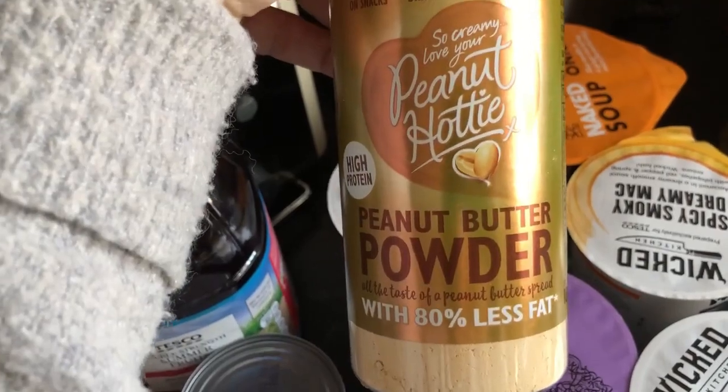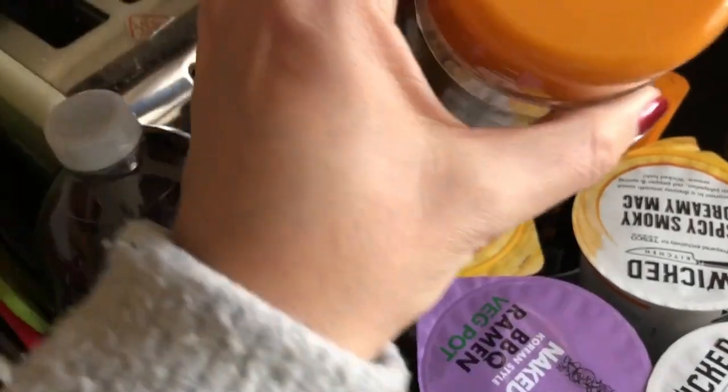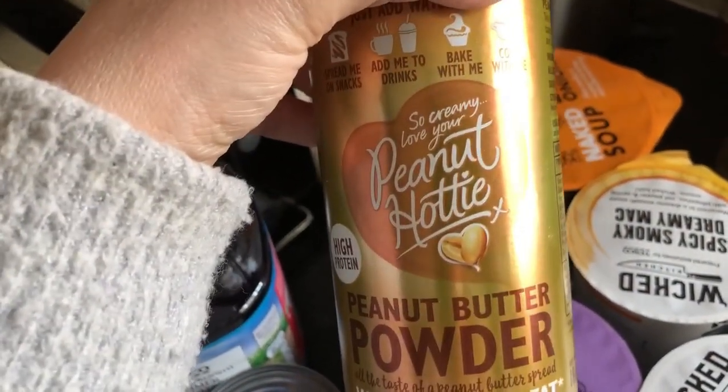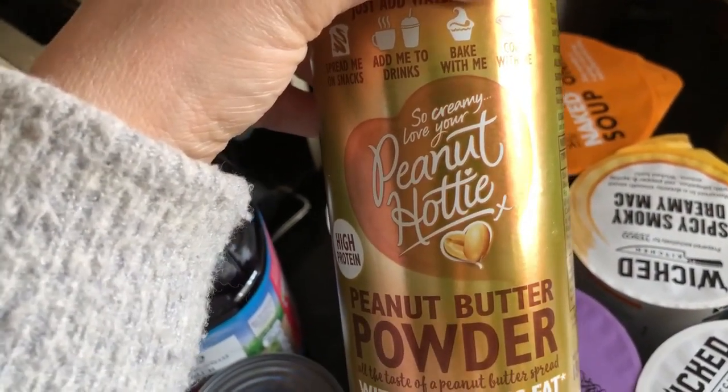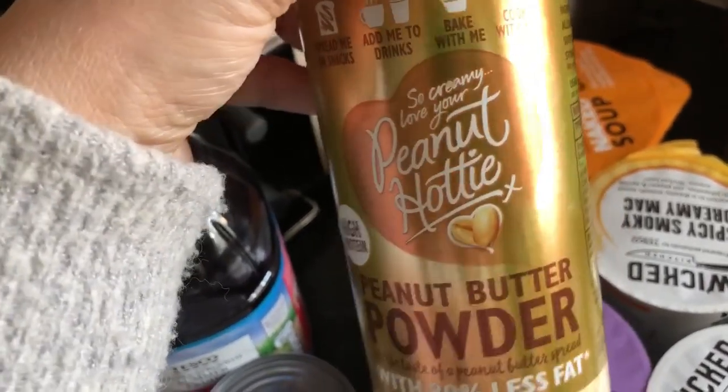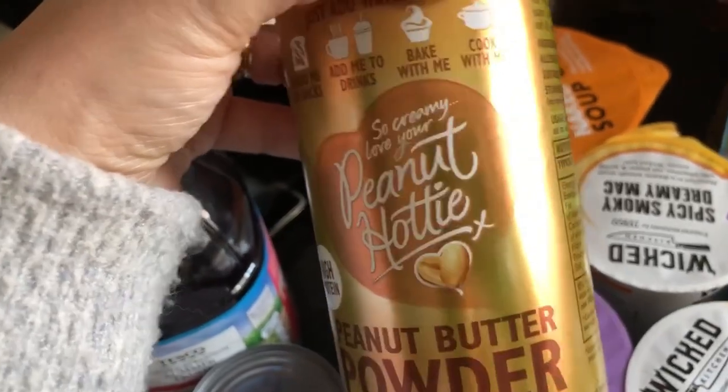I bought some more peanut butter powder — this is like PB2 powder — at two and a half sins for 12 and a half grams. I'm quite partial to peanut butter so I'm going to make my own lower-sin version. It's also nice in hot chocolate, and I was thinking it would make a great satay-type sauce for chicken.